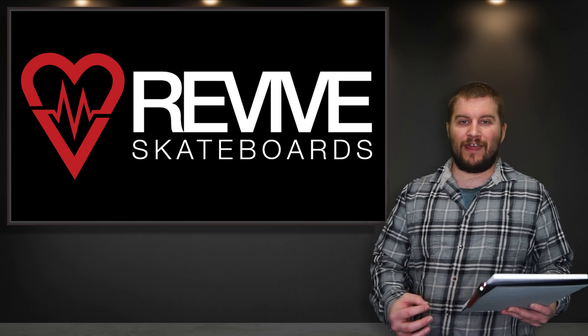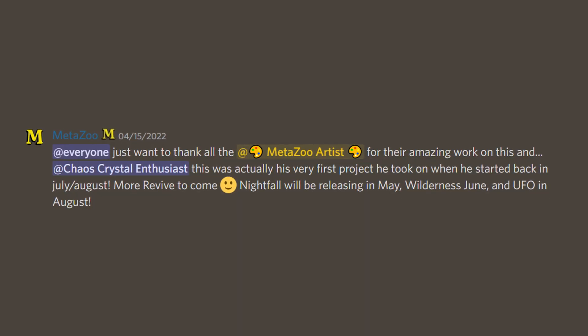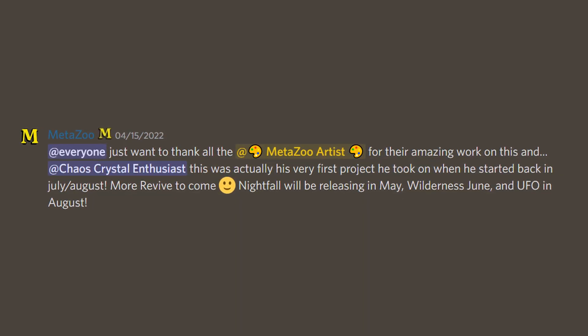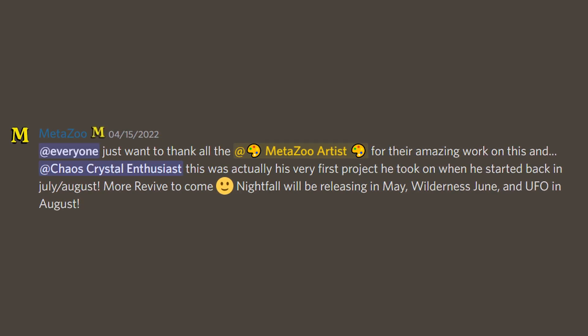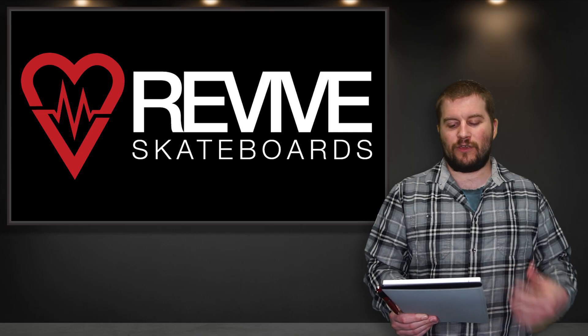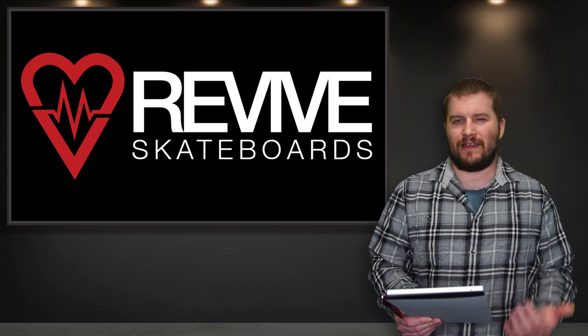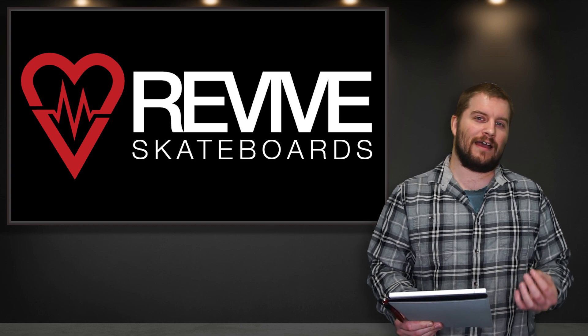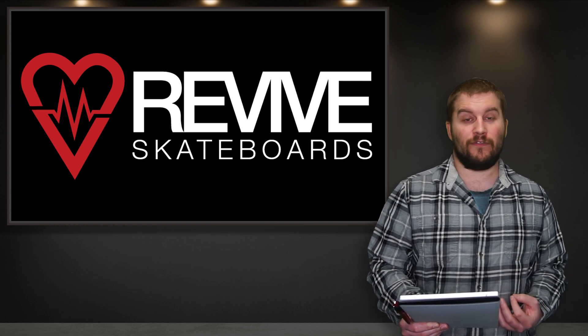So your Mothman and Chaos Crystal are going to be rarer than your red inks. To go along with that, it was announced that the Nightfall release for Revive will be in May, Wilderness in June, and UFO in August. With UFO releasing on August 1st, I imagine they'll space that out a little bit and the Revive UFO drop will be somewhere closer to the middle to end of August.